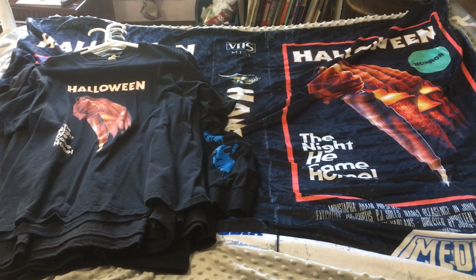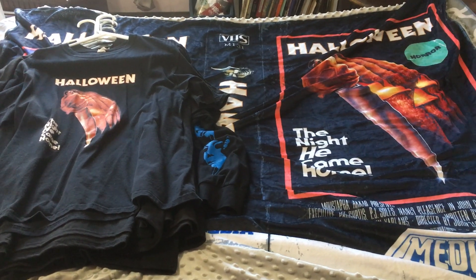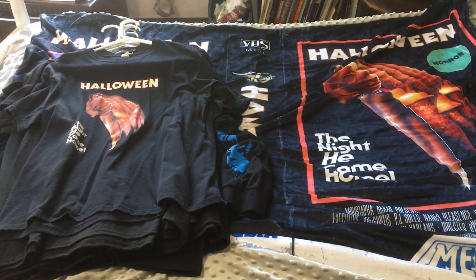How's everyone doing? I'm back here again for part three of my Halloween and Michael Myers collection. In this video I'll be showing off all of my t-shirts, a few posters, and my autographs.